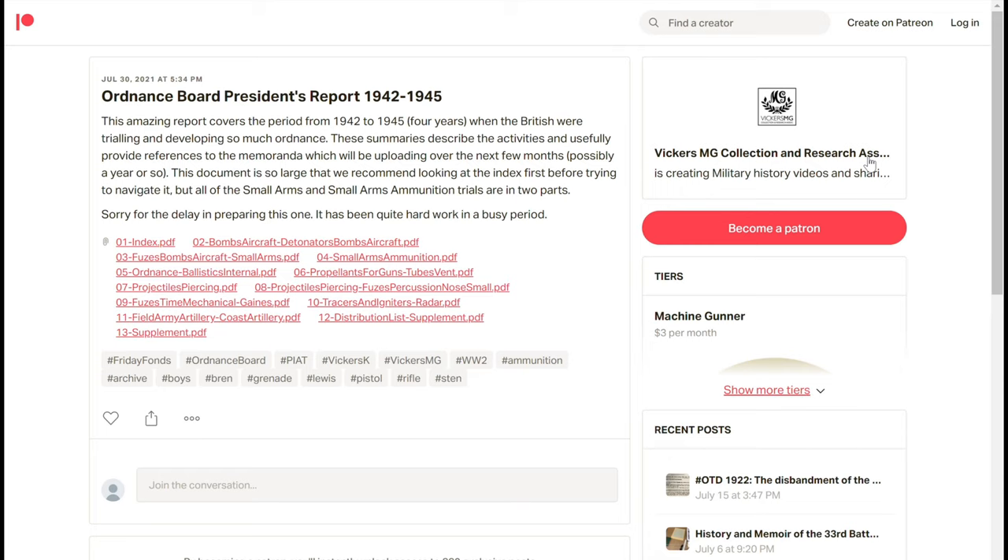We've got it separated into the index, bombs aircraft to detonators, bombs aircraft fuses, small arms — which will be the main focus I'm sure for followers of this page and patrons — small arms ammunition, which I know Jack from Cartridgegram will be all over. And then different ordnance, ballistics, propellants, tubes, artillery is in here, field army artillery, coast artillery. All of this stuff is available.